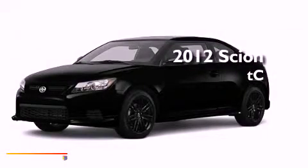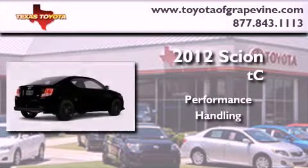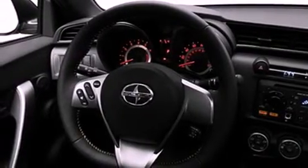This is a brand new 2012 Scion TC. Its top features include memory seat controls, a power moonroof, cruise control, a low tire pressure indicator, a stability control system, an anti-lock braking system, dual airbags, a folding rear seat, a rear window defroster, and satellite radio.